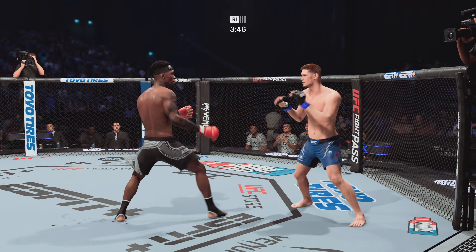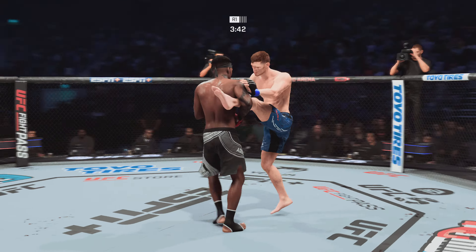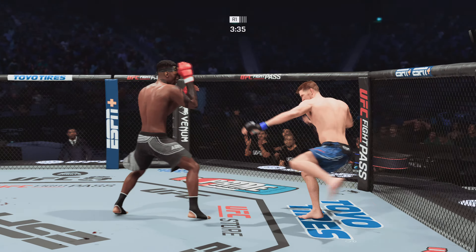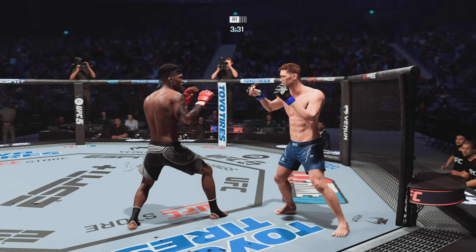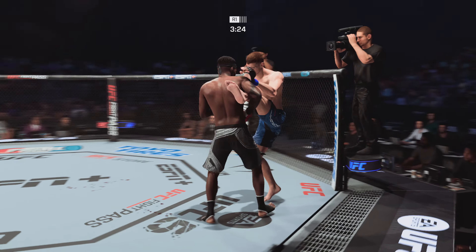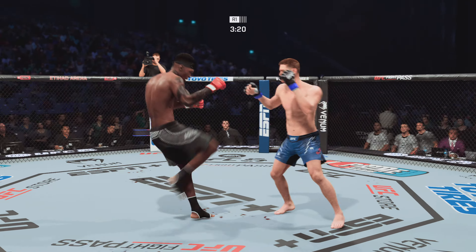That body kick couldn't have felt good. Lands a big right hand early. Massive head kick! A big hurly land by the boxer — he put a lot of steam on that one, able to get that hook home. He lands it perfect, throws it perfect. Right hand is always where it needs to be; if he throws with the right, the left hand's always where it needs to be. It's tight, it's crisp, and it lands with a lot of power.